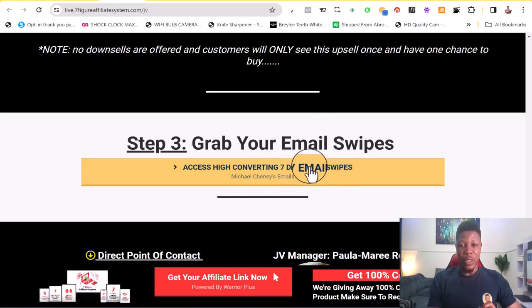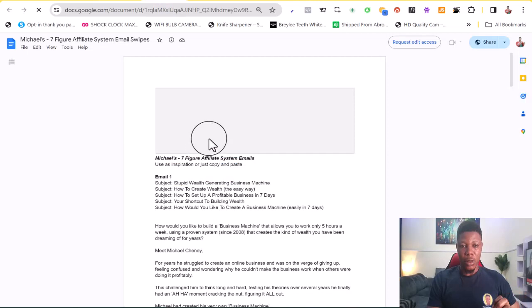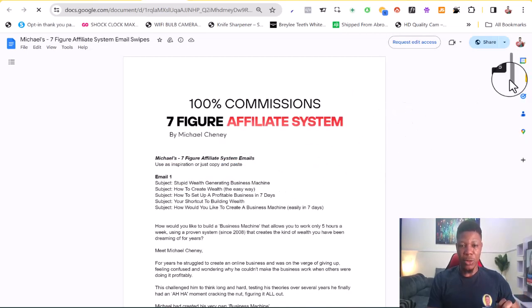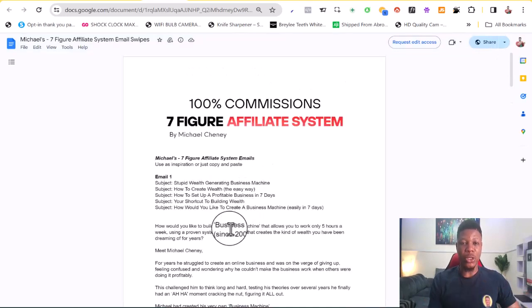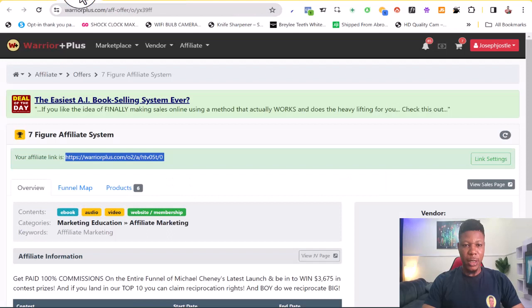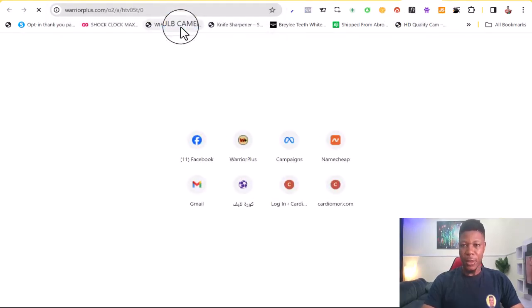You've been provided with seven days of email swipes you can use to promote this product. I don't recommend using these emails directly because a lot of people are going to be using them — that's why there are multiple subject lines. You can pick any subject line and rewrite the emails to suit your own voice. If you want to use them as-is, make sure you edit a few things since many other people will be using these same emails.